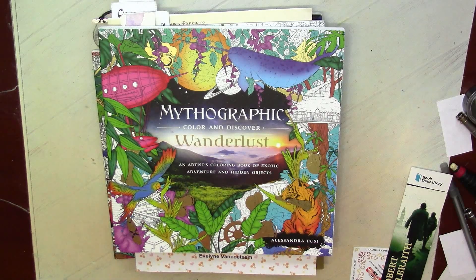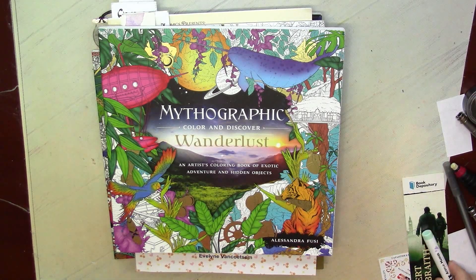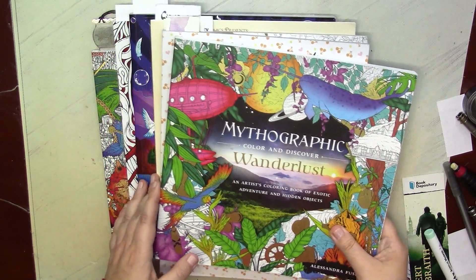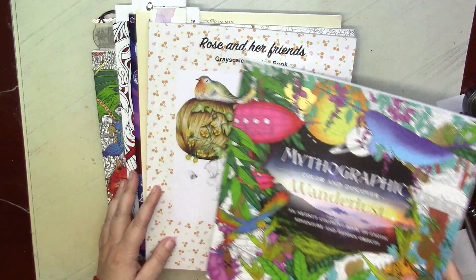For May I decided for myself to have two main themes in coloring. The first one is obvious — it's mermaids. I do love to color mermaids and I have many books from various artists, so my color choice for which mermaids to do in May was quite complicated.